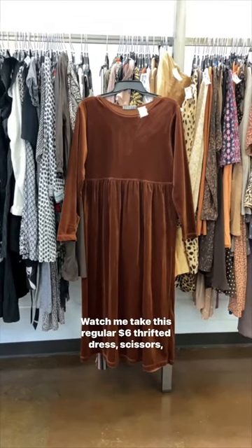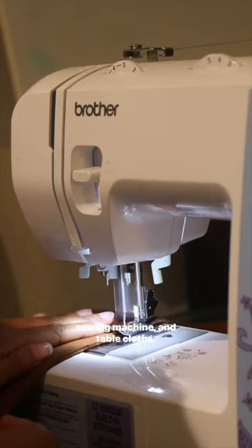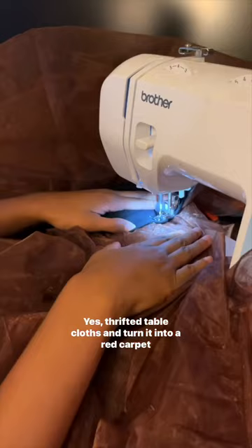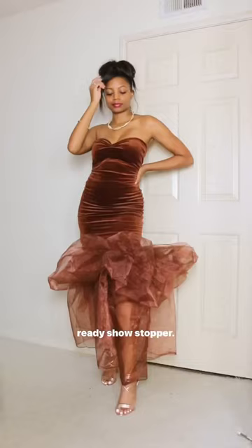Watch me take this regular $6 thrifted dress, scissors, sewing machine, and tablecloths — yes, thrifted tablecloths — and turn it into a red carpet-ready showstopper.